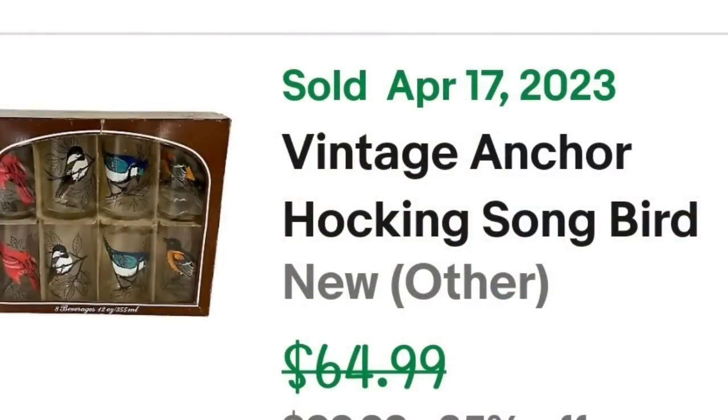Up next is another item I picked up over on Cat's Treasure Hunting about a month and a half ago. This is a set of eight vintage Anchor Hocking songbird glasses in the original box. I listed them as MCM for mid-century modern. I accepted a best offer of $50 — I paid $6.99 at the thrift store — making these about a $32 profit, and they sold in under a month.